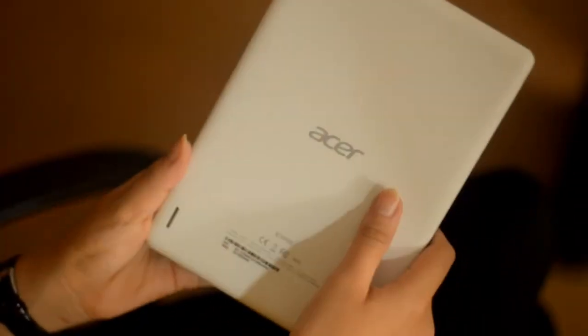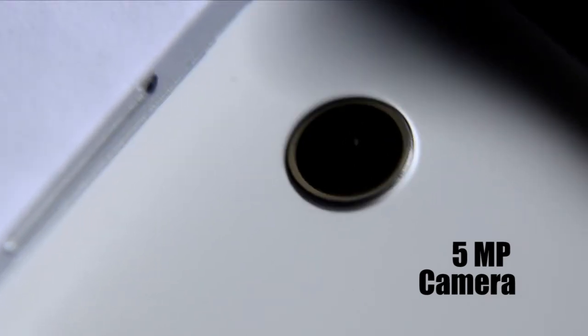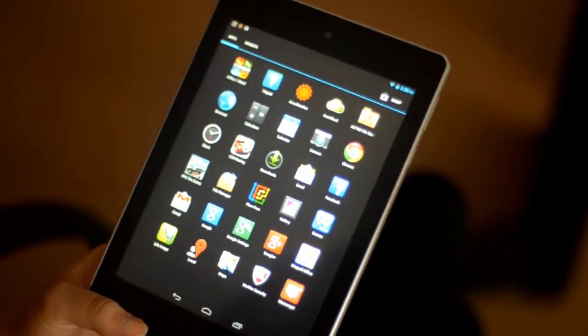It has a 5 megapixel camera which gives a very decent shot. It has HDMI which helps you connect to your television very easily. It also has a micro-USB and a micro-SD card slot.